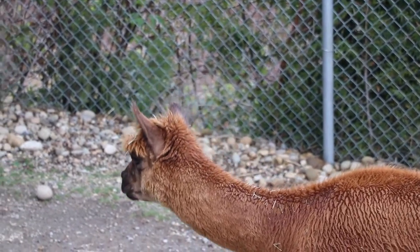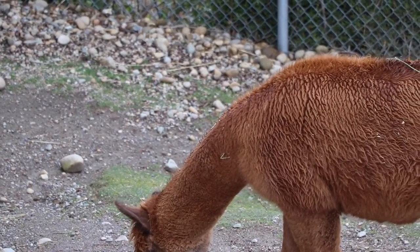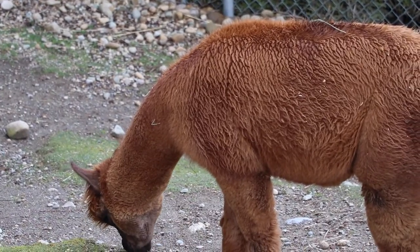Alpacas are members of the camelid family. The camelids are of course the camels, alpacas, llamas, guanacos, and vicuñas.